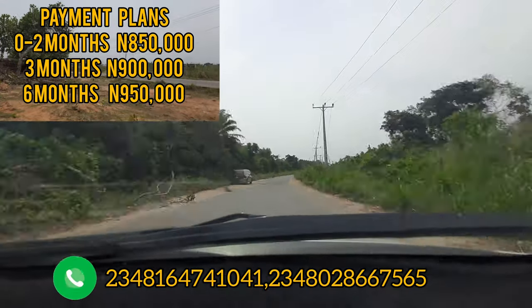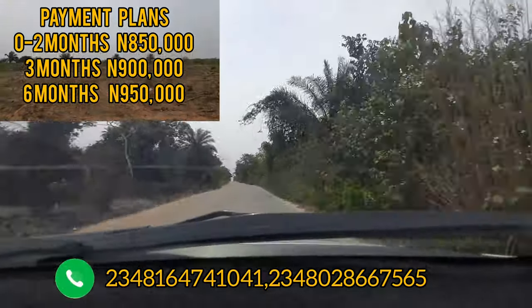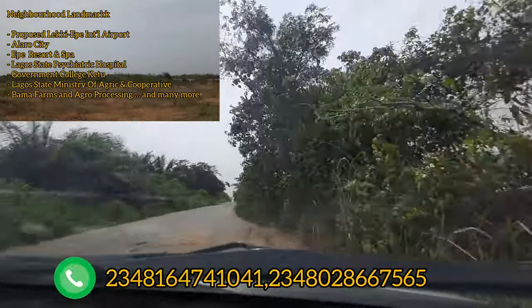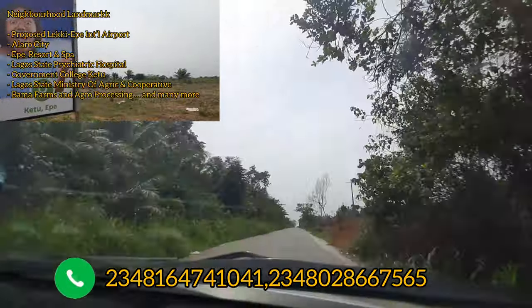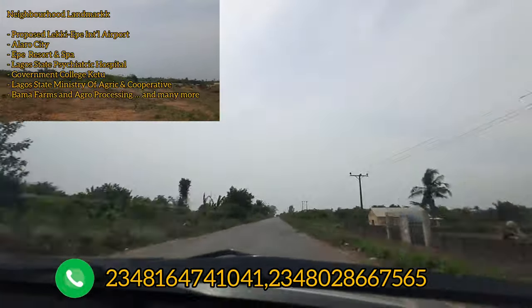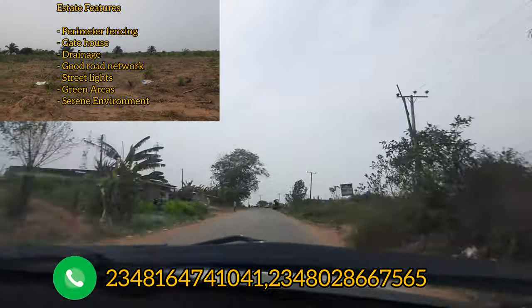Around this estate you have the proposed international airport, Alaro City, the Epe Equestrian and Spa, the Lagos State City, Government College, the Ministry of Agriculture and Cooperation, and several other estates nearby. Within Ascent Phase 2 you should expect perimeter fencing, a gated estate with a gatehouse.